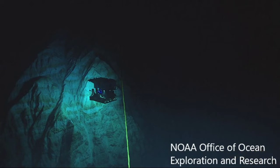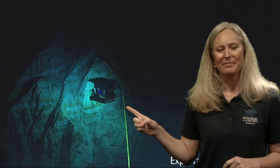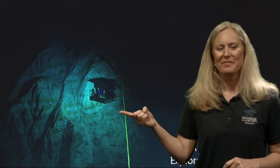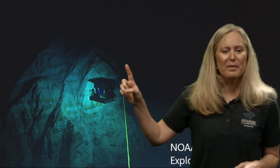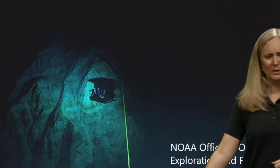Take a look at this image from NOAA — the National Oceanic and Atmospheric Administration. This is one of the ways we're exploring the deep sea. This is an ROV — a remotely operated vehicle. Just like a remote-controlled car, this is controlled from the surface but operates under the ocean, connected by a long tether of wires.